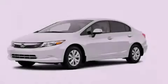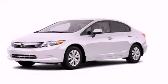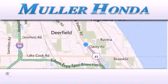Please call today to reserve this vehicle for a test drive. Thank you for considering Muller Honda for your next new or pre-owned vehicle.